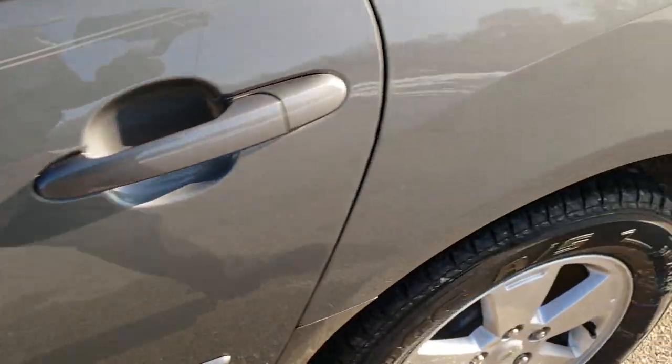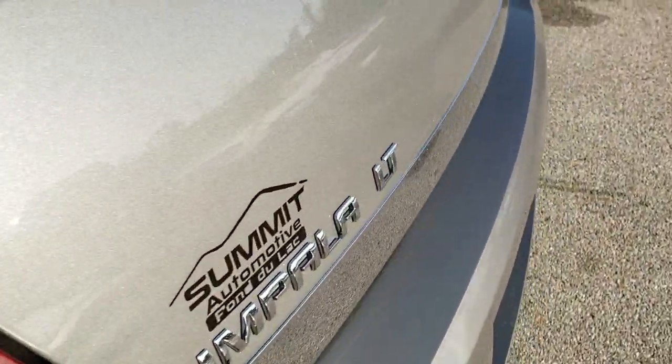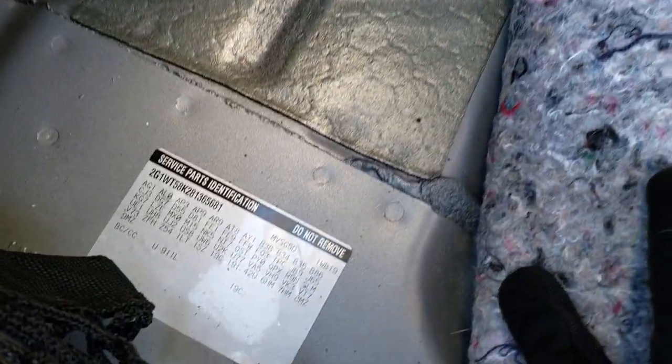I said we'd take a look at the trunk and we'll definitely do that here. You can see just how much room is back here and how clean it is — lots of room, very clean. And if you want to know your option codes on the car, this is where you find them right here.